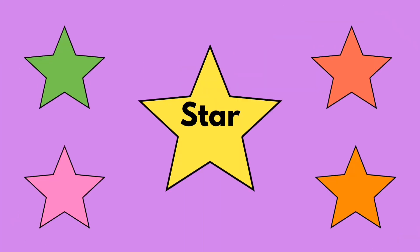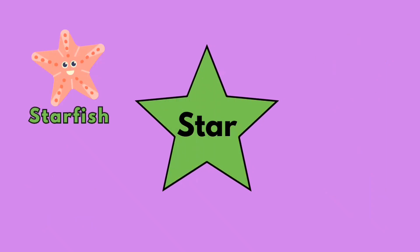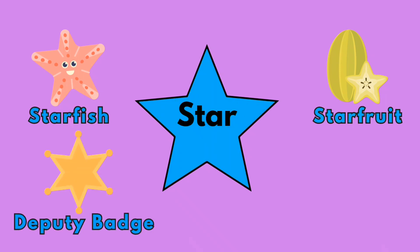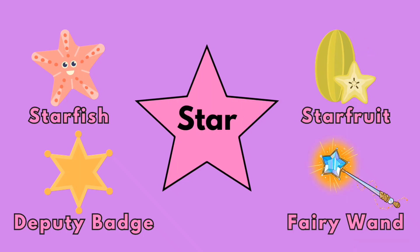Star! Star fruit! Deputy badge! Fairy wand!